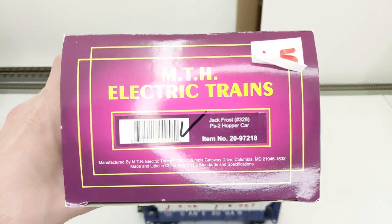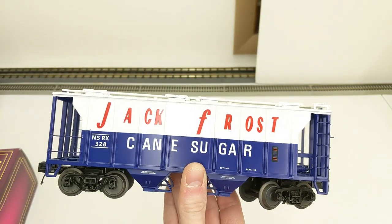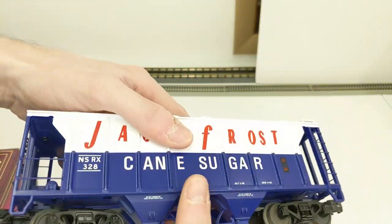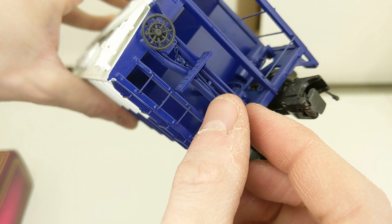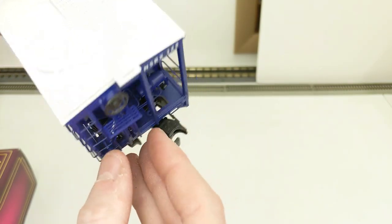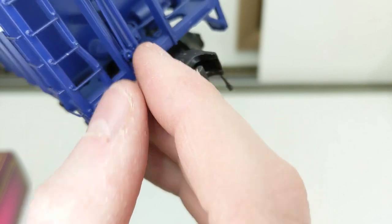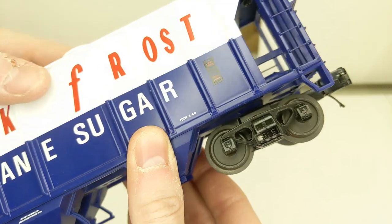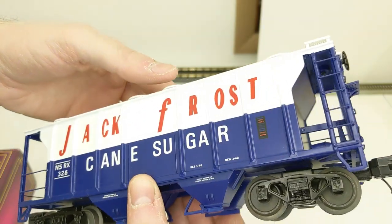Jack Frost PS2 hopper car — this starts our hopper batch. It's the white and blue Jack Frost cane sugar scheme, a semi-detailed car. I notice a part on this side attached to the chains — not sure if that's broken off or if it goes in there. Still learning the MTH game a little, but this looks good.